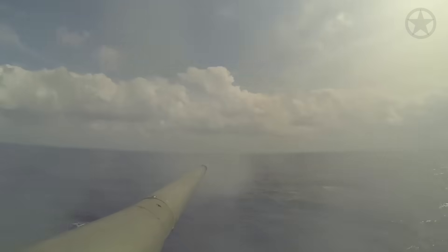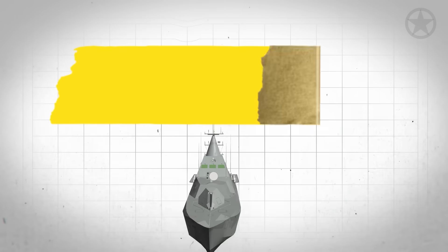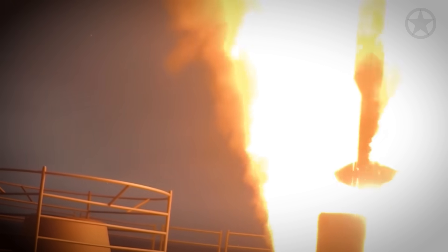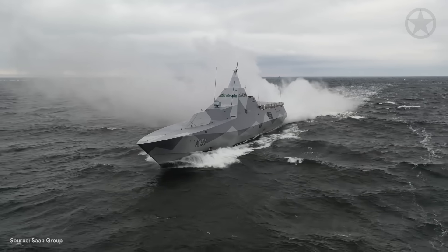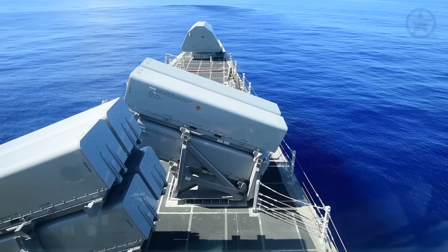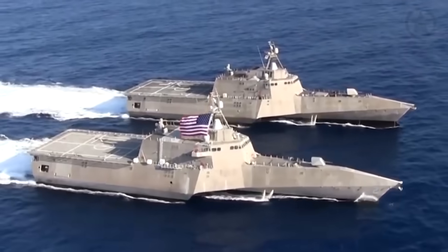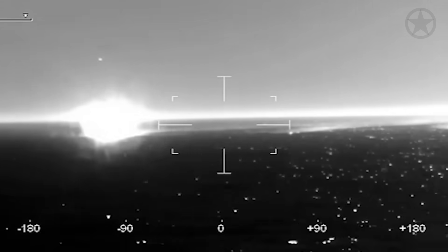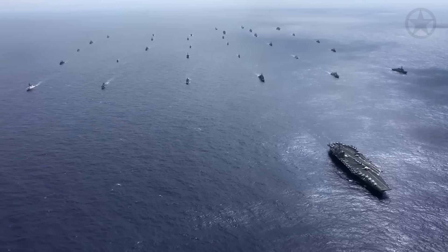This ship isn't just advanced — it's built to be a ghost on the water. This is the Visby-class Corvette and its mix of stealth, powerful weapons, and incredible agility in all its glory. Everything on board works together seamlessly, ready to strike first, dodge danger, or stay one step ahead of any enemy. It's so stealthy that by the time you notice it, it's already too late — the kind of ship that changes everything the moment it enters the battlefield.